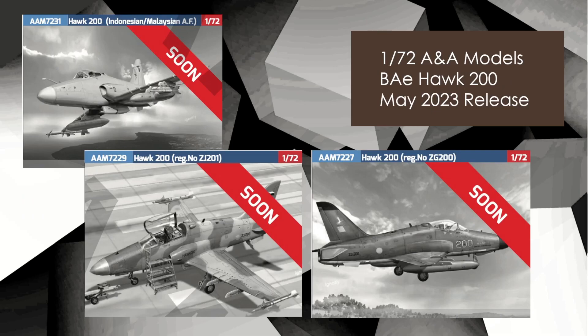ANA Models — like I mentioned, there aren't a lot of new releases, so we've got some more obscure, smaller companies. ANA Models has a BAe Hawk 200 due for release May 2023 in 72nd scale, and you can see three different versions of the box art on screen.